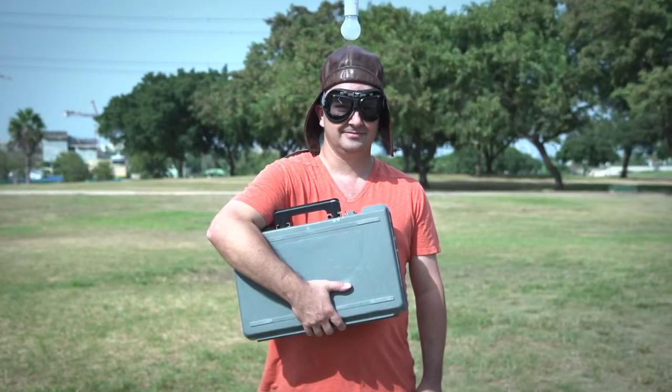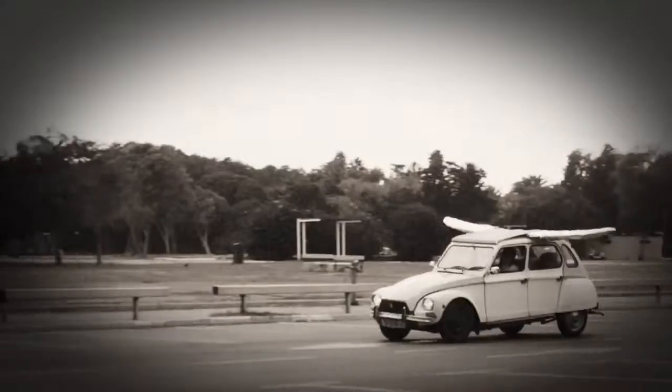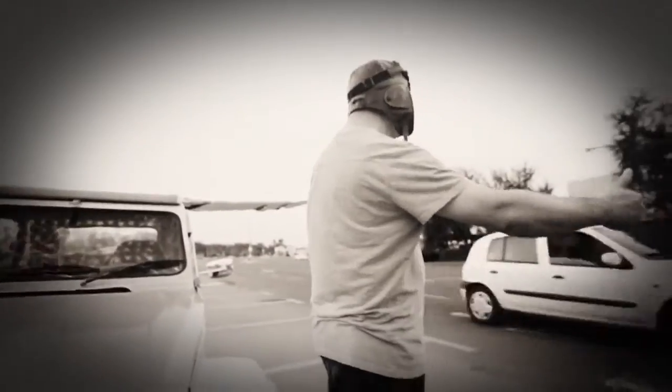Meet Shy — a pilot, an industrial designer, and an inventor. He loves things that fly. He once tried to turn his car into an airplane. No success.